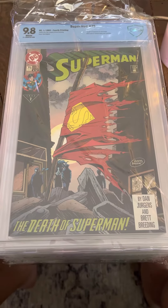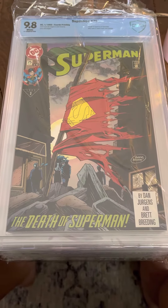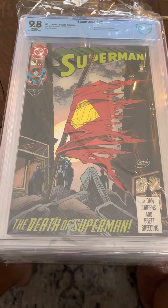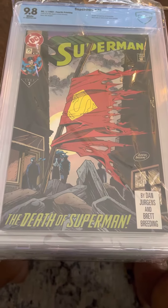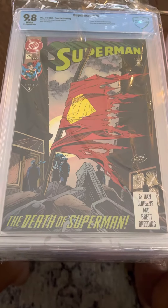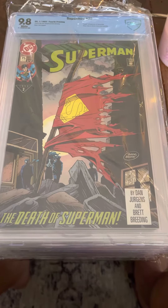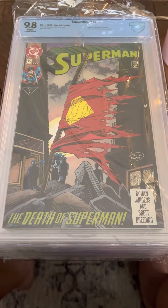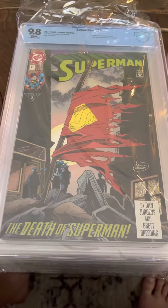Hey guys, Marvin from Envy Collectibles here, and I am unboxing — I haven't even looked at them yet — a CBCS package that I sent away almost a year ago, about 10 months ago. I bought every one of these comics at the flea market; I paid a dollar a piece for them. I knew they looked like they were in really great shape, so I sent them out to CBCS to get them graded. Let's see how they turned out.